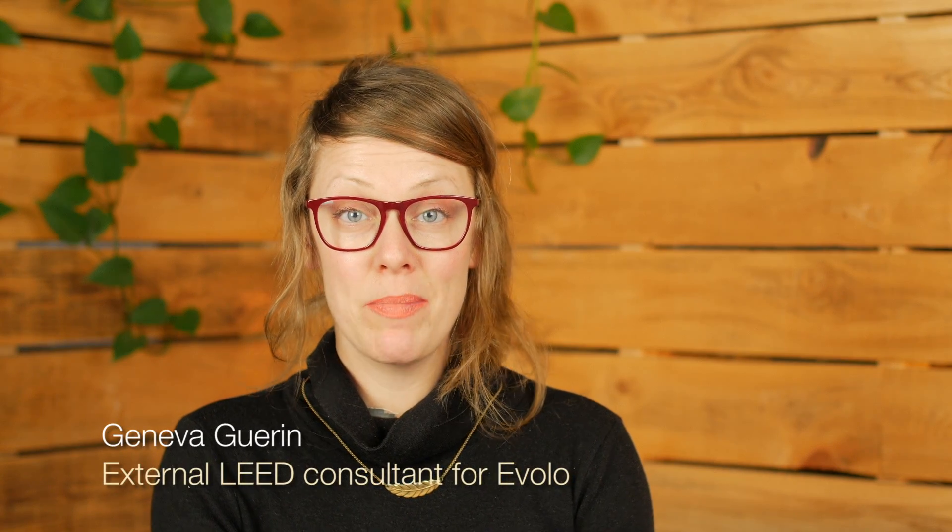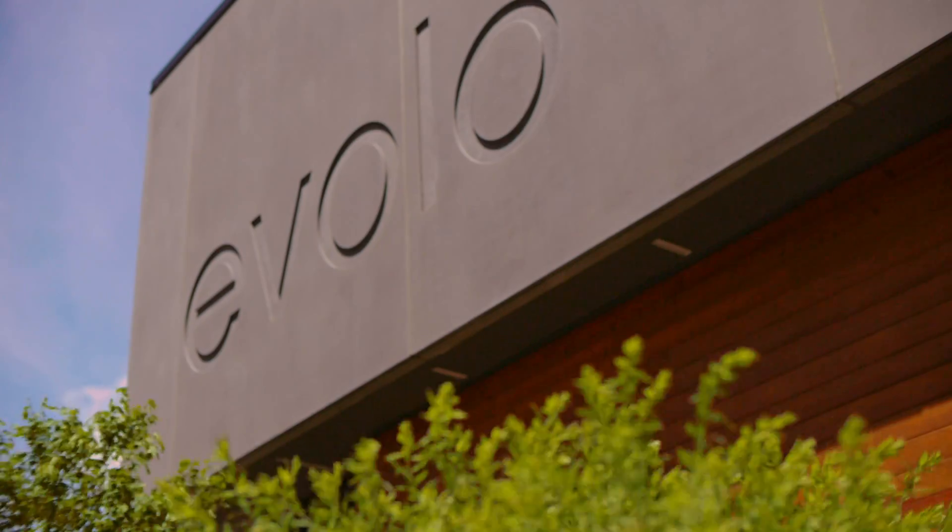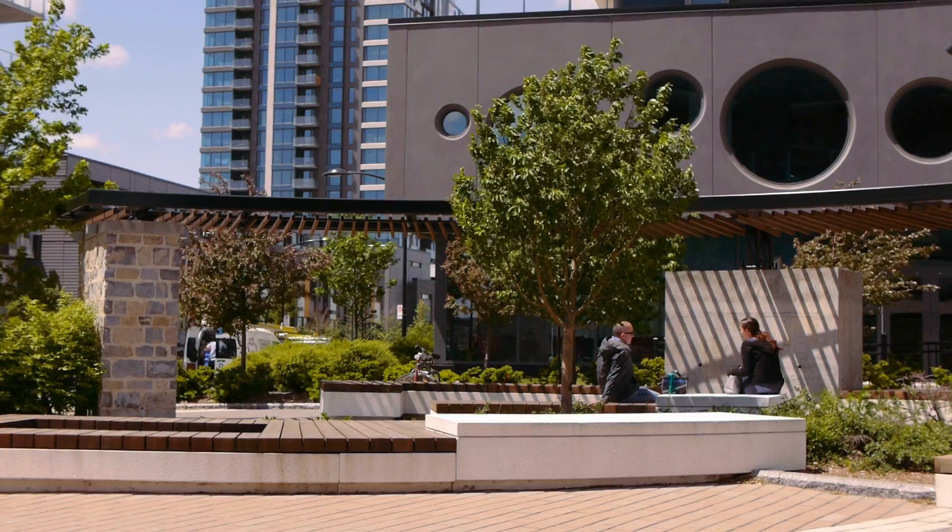My name is Geneva Guerin and I am the LEED Green Building Certification Coordinator for your Evolo home. I'd like to take just a couple minutes to explain a little bit more about what this means.